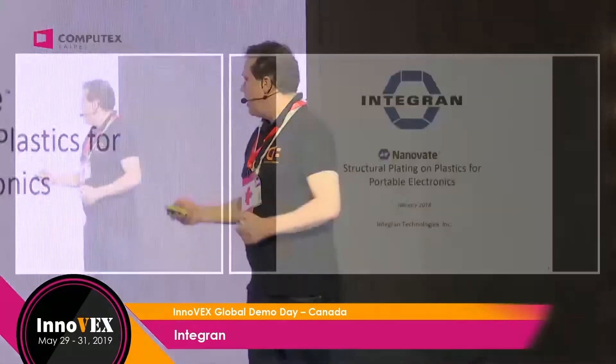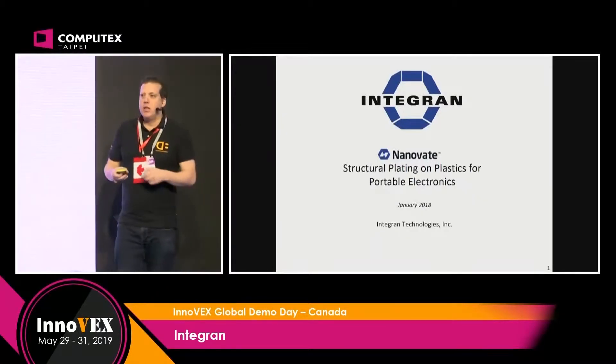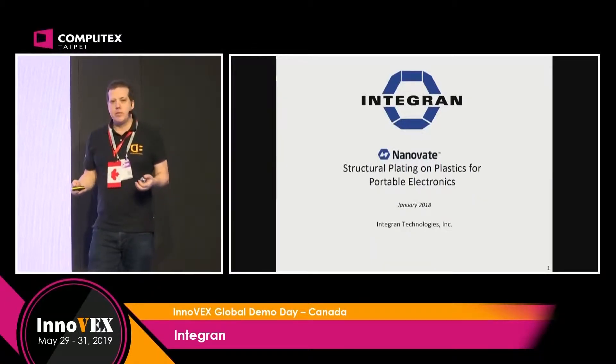We're here to represent Integrand Technologies. It's a Toronto-based company and what they're offering to the world is a replacement technology for metal.